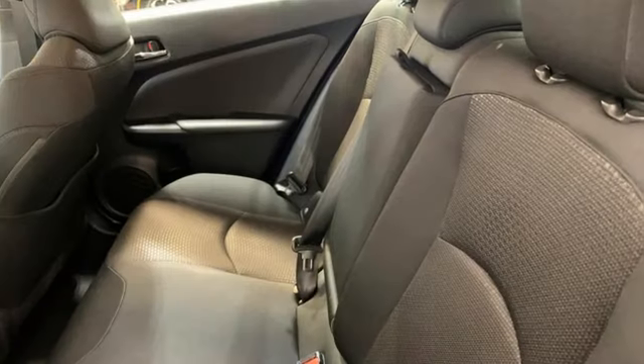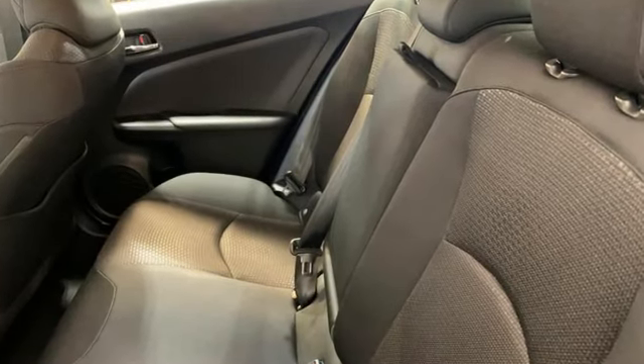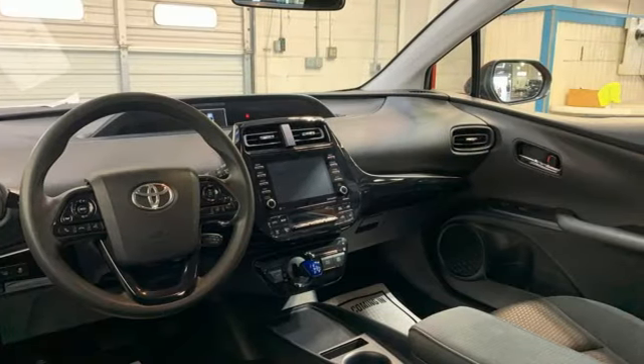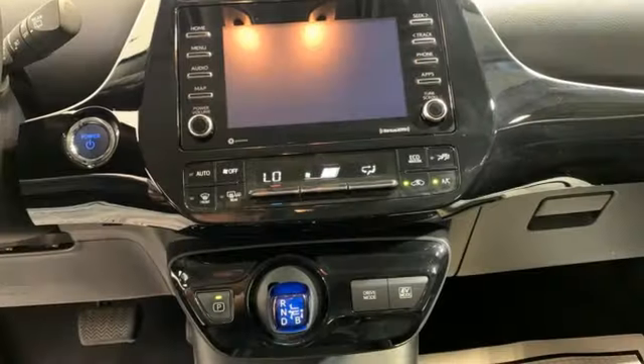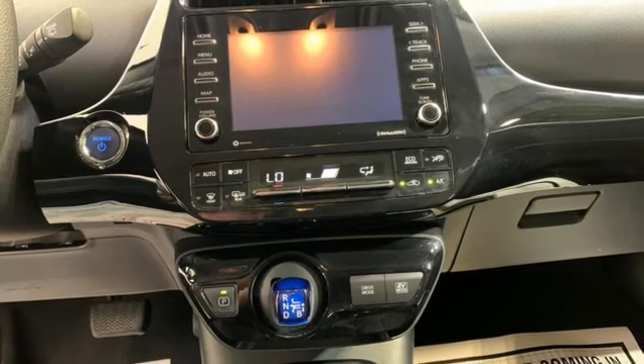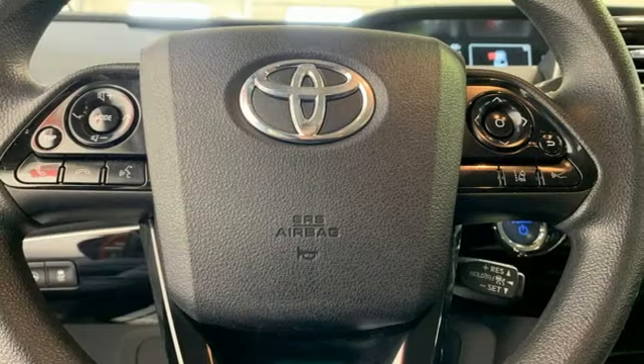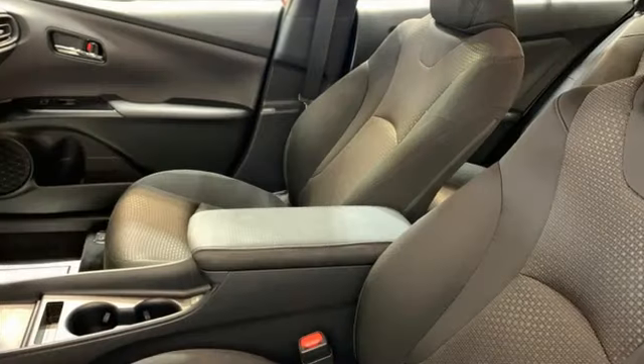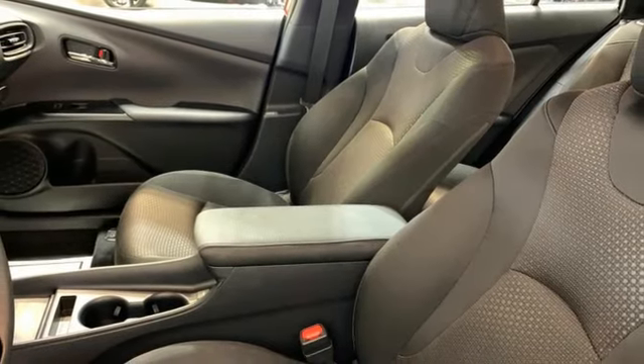Features include smart device navigation, Wi-Fi hotspot, heated steering wheel, automated parking sensors, inductive device charging, front heated bucket seats, continuously variable automatic transmission, active grille shutters, gas pressurized shocks, and inline four-cylinder engine.